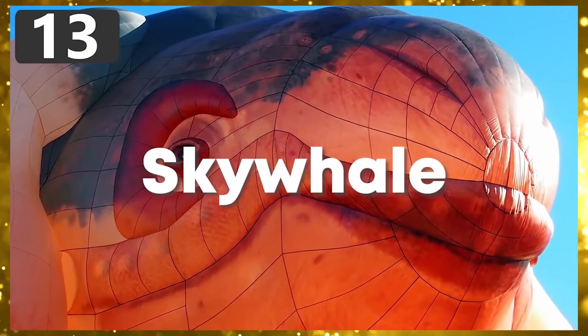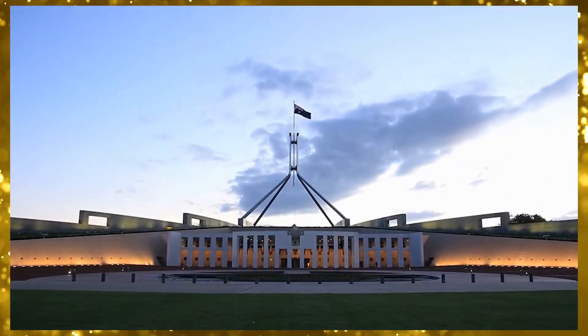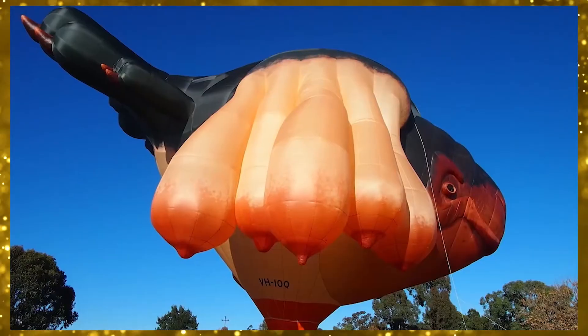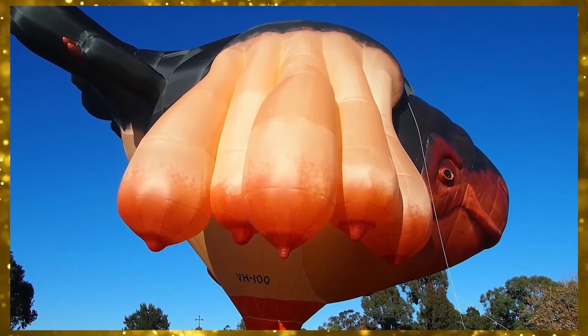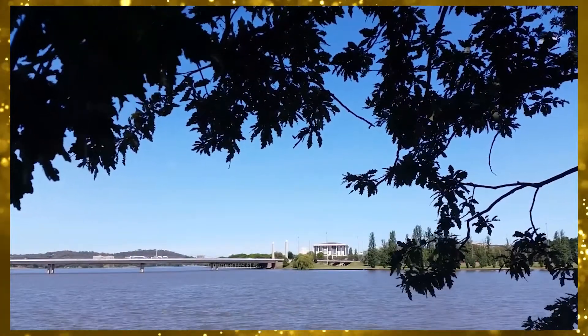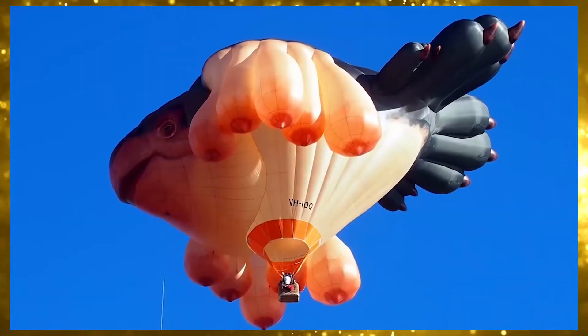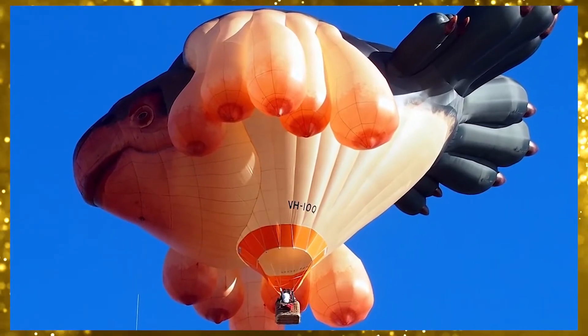Number 13: Sky Whale. Originally designed to celebrate the 100-year anniversary of the Australian city of Canberra, the Sky Whale hot air balloon has become one of the most famous around the world because of its unusual shape. It was created by sculptor Patricia Piccinini, who had grown up in the city and is known for works that incorporate lifelike human shapes. As this was her first time designing a balloon, she approached the challenge in a very different way than normal.